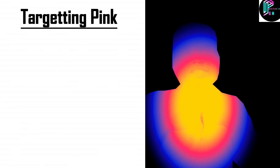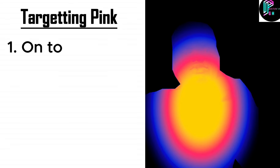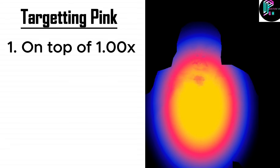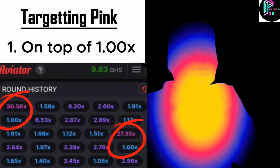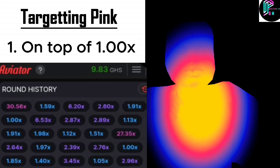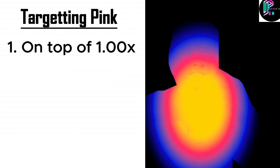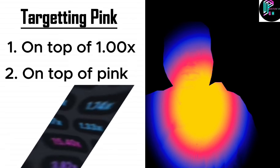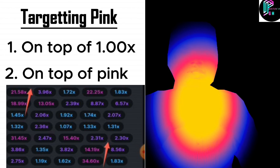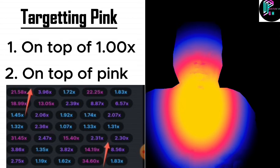Hello guys, welcome to my channel Protocol GH. Today's video is about targeting a pink — how to win big on Aviator. You and I know that there are so many strategies you can use to win big, and one is on top of a 1x coefficient. You can see that on top of it normally comes with a pink, and the second one is on top of a pink. On top of a pink, two normally comes with a pink.